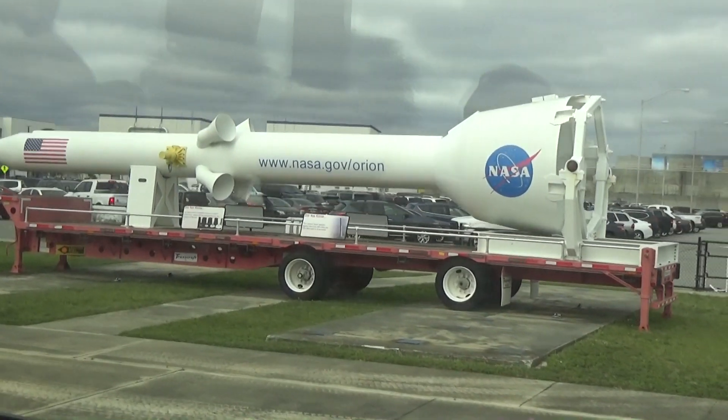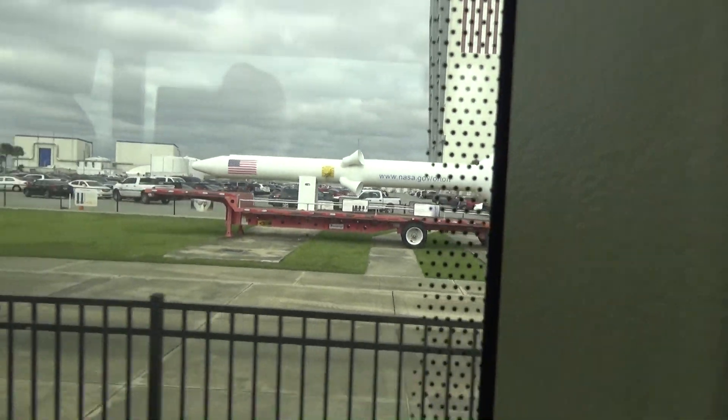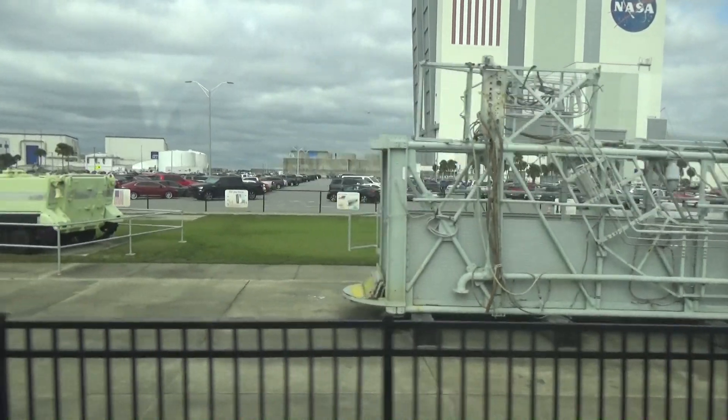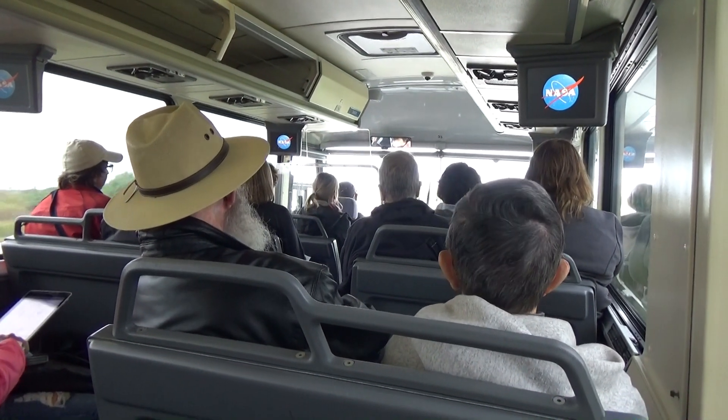How the abort system works is that it goes right on top of our new Space Launch System, and if anything happens, you'll be a mile away and will be able to parachute down safely. The landing facility happens to have one of the longest runways in the world.